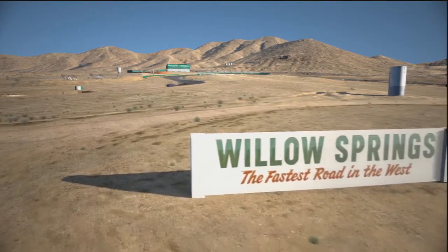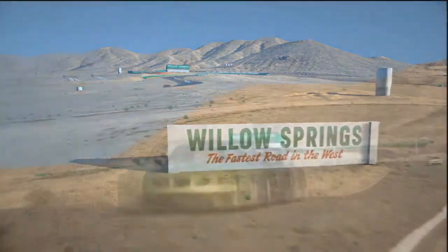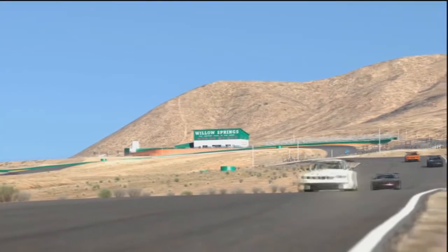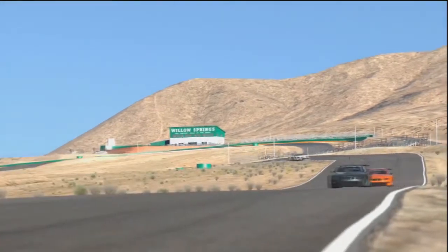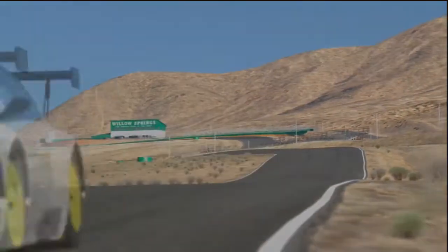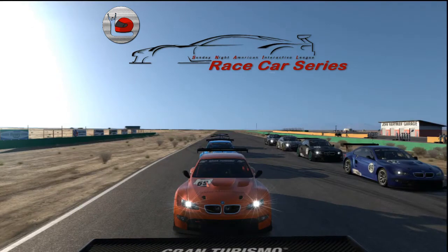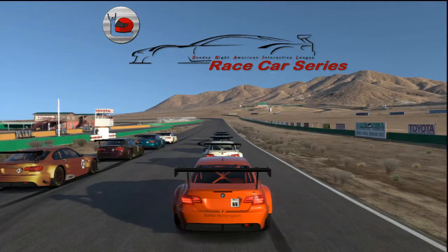Willow Springs says it's the fastest road in the west, and there's no doubt that these cars could really stretch their legs on this. This is the second race of the evening and it's a reverse grid from the finishing order of the first race. We're queued up ready to go — I'll get this thing started. Nice full field, good racing going on here.